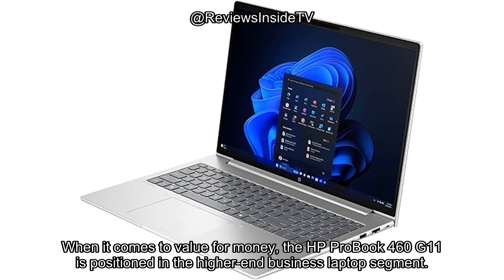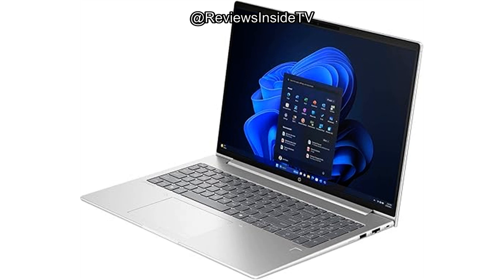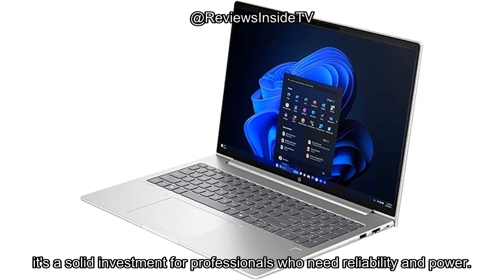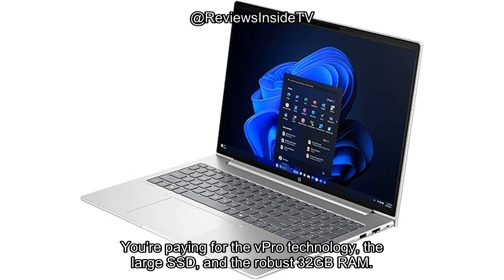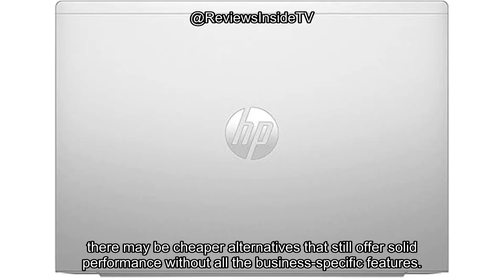When it comes to value for money, the HP ProBook 460 G11 is positioned in the higher-end business laptop segment. It's not the cheapest option out there, but considering the performance and build quality, it's a solid investment for professionals who need reliability and power. You're paying for the vPro technology, the large SSD, and the robust 32GB RAM. That said, if your primary focus is casual use or entertainment, there may be cheaper alternatives that still offer solid performance without all the business-specific features.